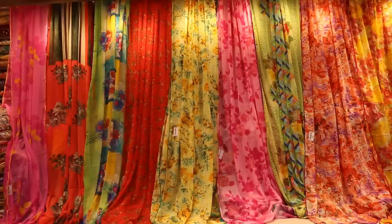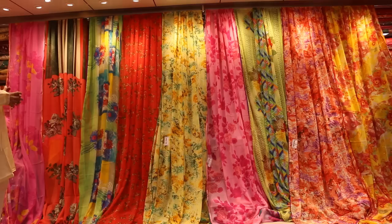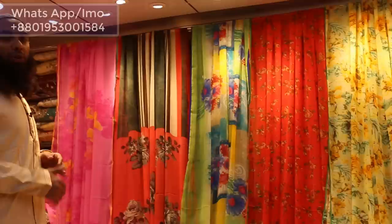Assalamualaikum! My name is Fashner. In today's video, I'm going to show you Georgette Crepe, Digital Flower Print, Chikon Pipe Print, Blouse Pista, and Dhupeyaan Kataan.